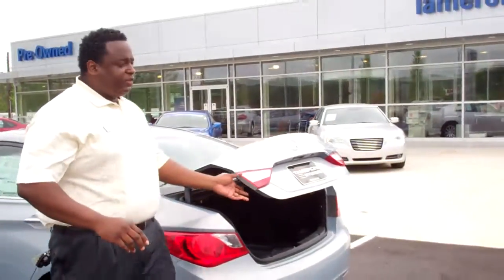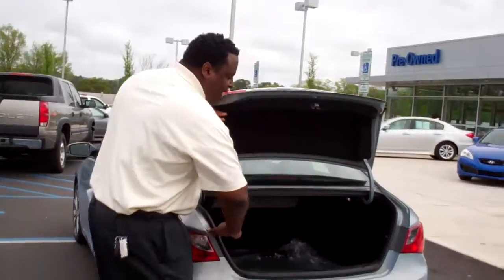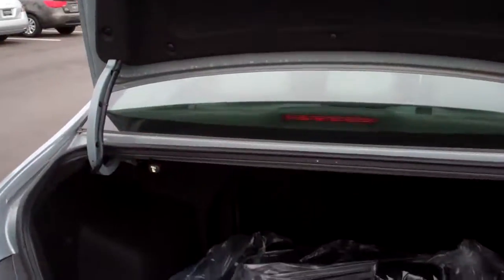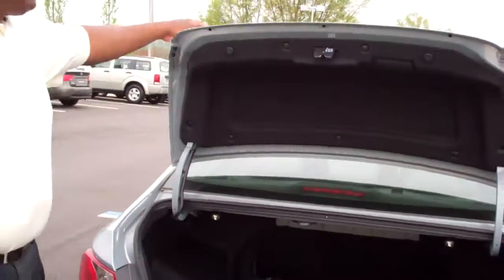Let me show you a couple things in the very back. This car has a very spacious trunk with a very beautiful cut-out design, giving you ultimate space. You also have your 60-40 fold-down seats with two latches for both.